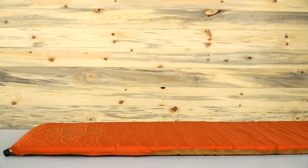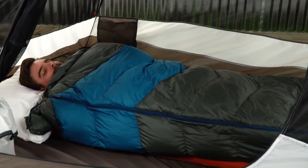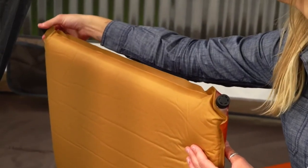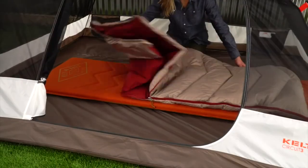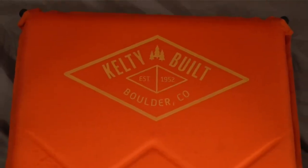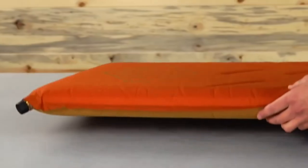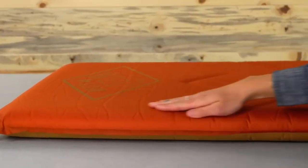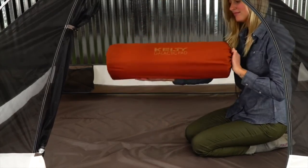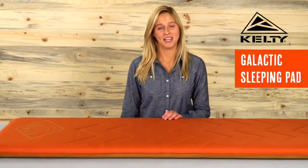This self-inflating sleeping pad fits up to 6'6" campers and pairs perfectly with any of our rectangular sleeping bags. The dual brass valves help this luxurious pad inflate quickly or deflate with ease. At 2.5 inches thick, it will cushion you comfortably through the night. With a 6.9 R-value, it will keep you insulated from the chill of the ground and toasty warm. This pad features a durable polyester shell and includes a carry sack. Wake up a happy camper with the uber comfortable Galactic Sleeping Pad from Kelty.